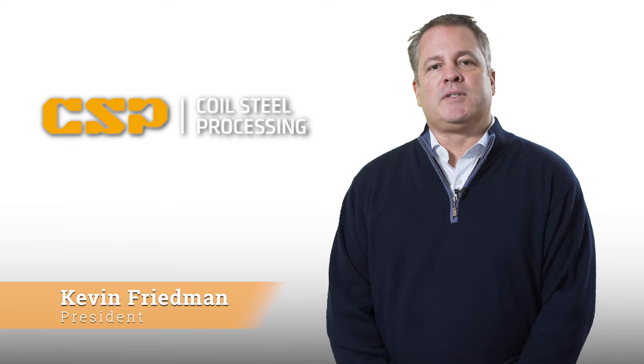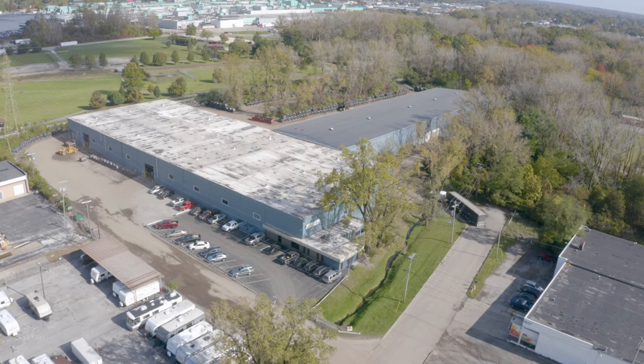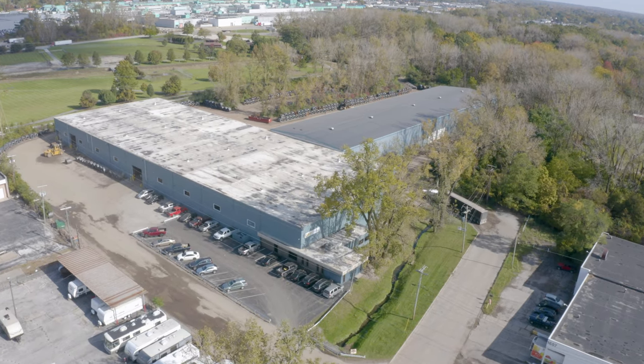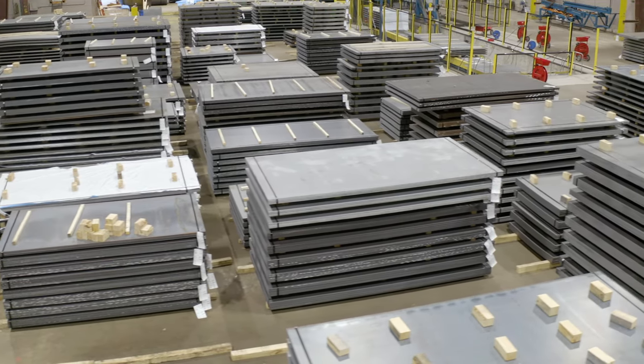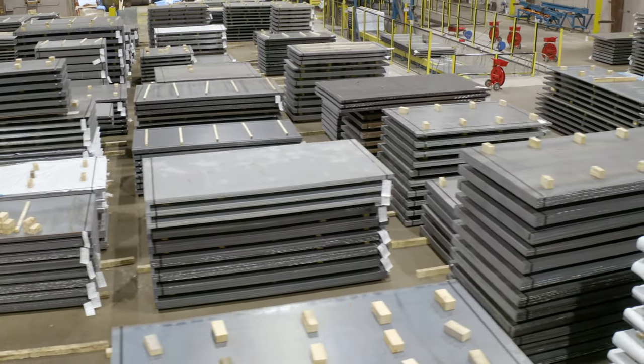I'm Kevin Friedman, president of Coil Steel Processing in Toledo, Ohio. We launched our company in 2014. We serve the truck and trailer, roll-off container, fab shops, and tank manufacturers.